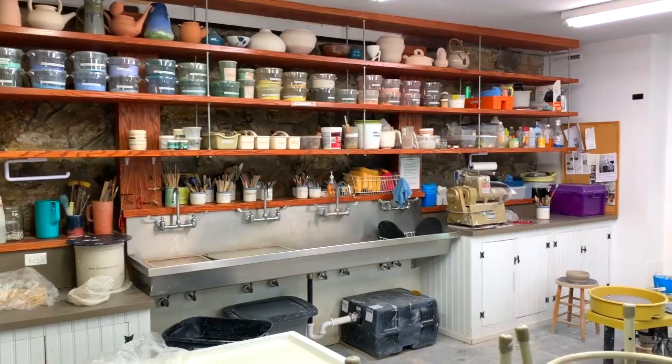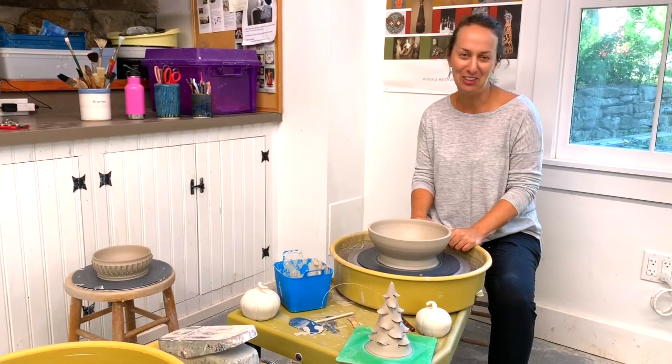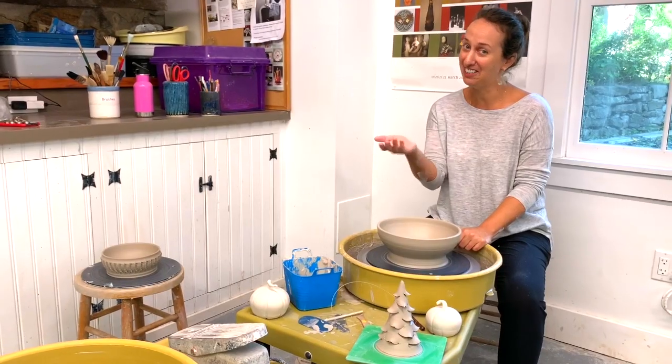Classes in the Clay Studio are a lot of fun. We listen to some music, we get really messy, we make some stuff, and hopefully you go home with something that you can use and enjoy or give to a friend as a gift.